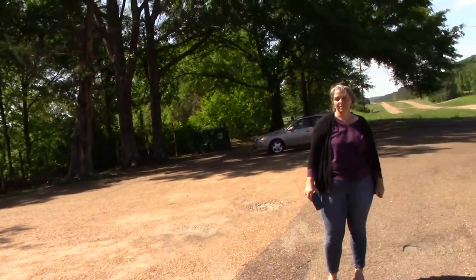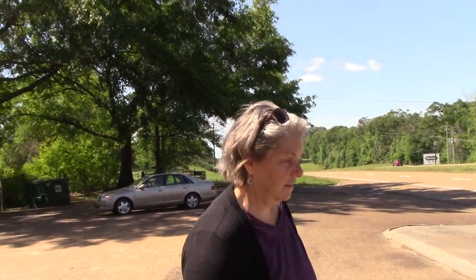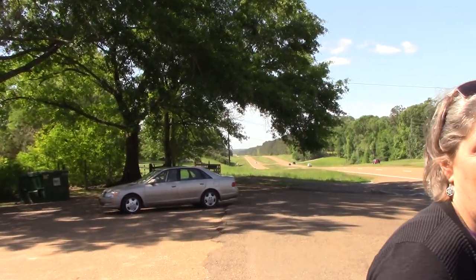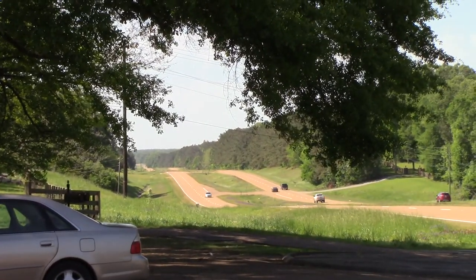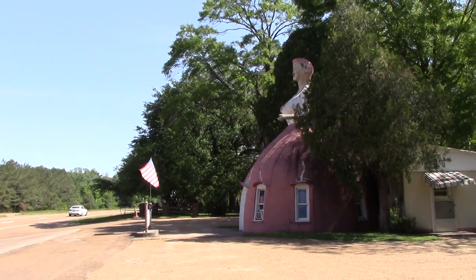It's right on Route 61. Look how beautiful it is out here — south out of Natchez, not to be confused with north out of Natchez, right Christina? That is Americana right there, folks.